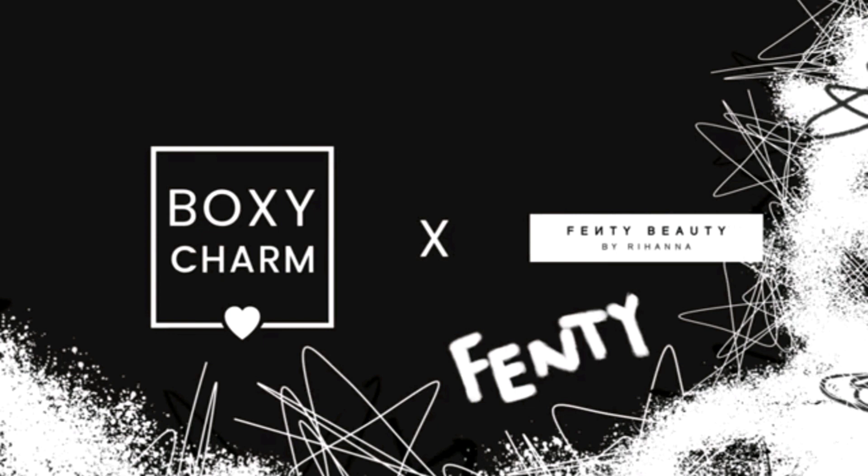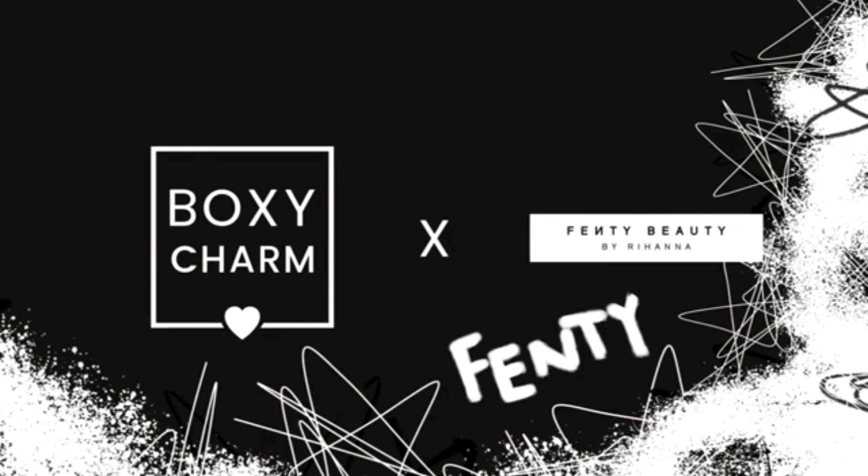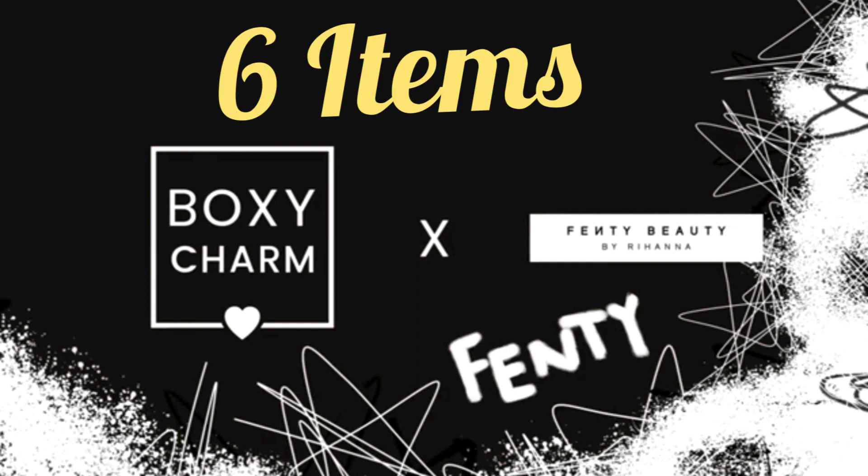Now, if you're not already aware, Fenty Beauty is taking over BoxyCharm in the month of March. So all premium subscribers only will receive six Fenty Beauty products in their box.